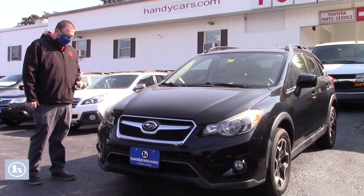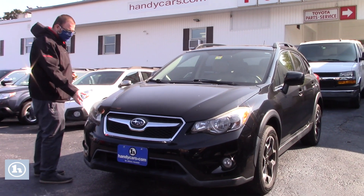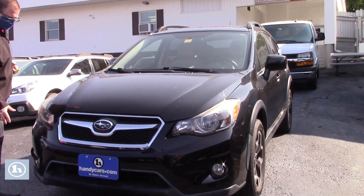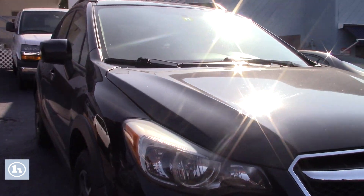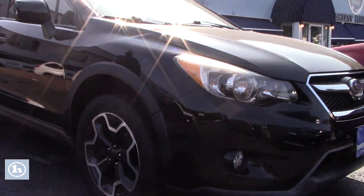As you can see, this has a brand new Vermont state inspection sticker on it. You do have the HID headlights with the fog lights integrated into the front bumper. If you come down along the side of the vehicle here, you'll see it is on the very nice two-tone silver and black Subaru alloy wheels.